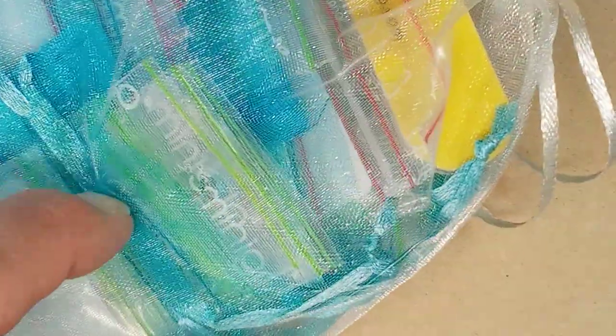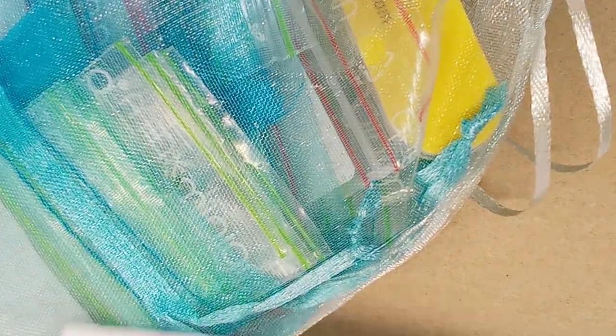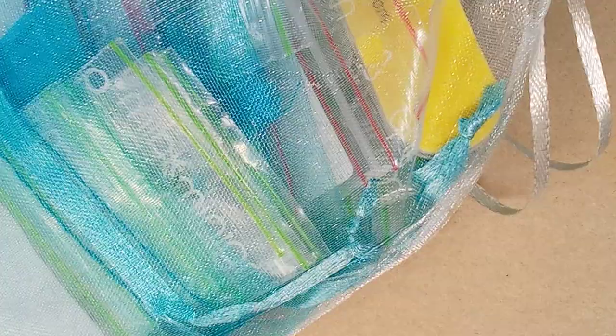Hi everyone, Emma here. I have an order from Pearls and Company — I think is what it's called. It's in French, so it's spelled P-E-R-L-E-S en Cove. So let's take a look.